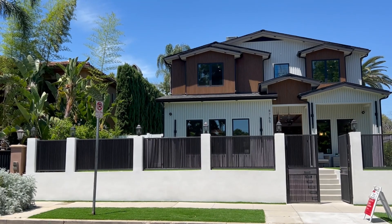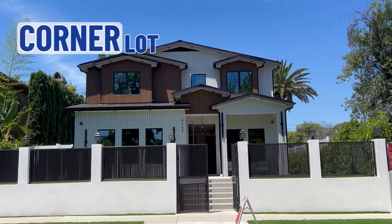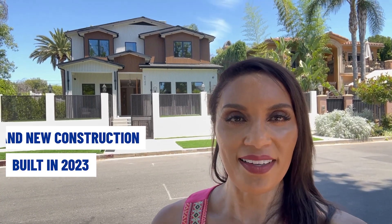The home right behind me here is listed for 3.5 million — five bedrooms, six bathrooms, 4,200 square feet of living space, and almost 8,000 square feet lot. It is a brand new construction from 2023. The home is on two levels and is also located on a corner lot, which is always a plus. There's a beautiful backyard with a pool area and waterfalls falling into the pool.